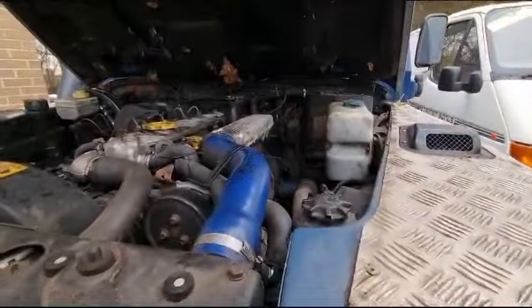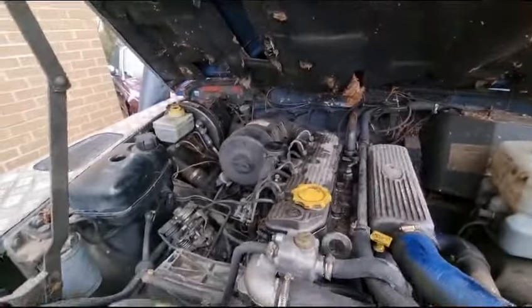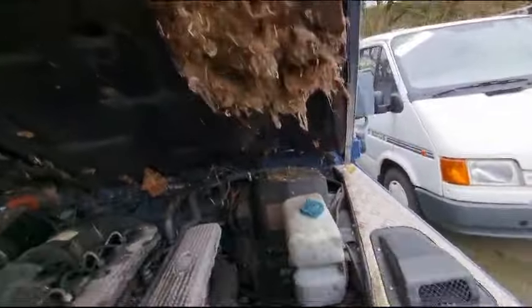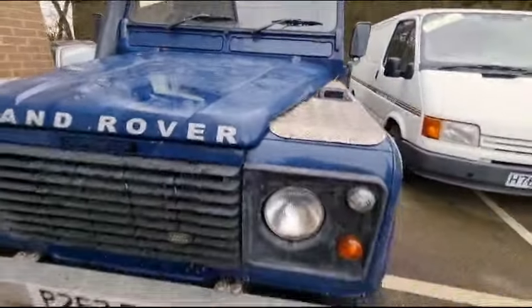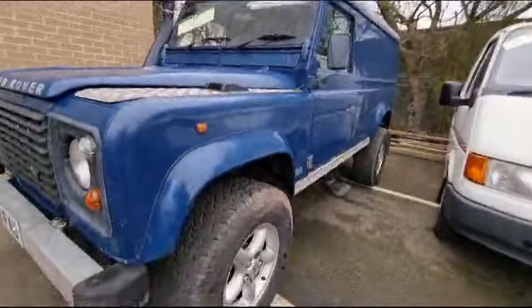Tried and tested TDi of course — bulletproof, aren't they. She wants some new sound deadening under the bonnet there, but as I say, she started immediately just now. For an old workhorse she's great.